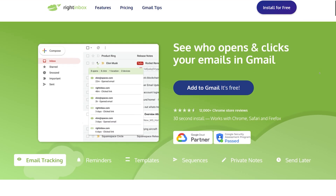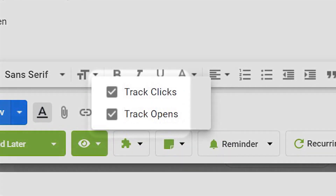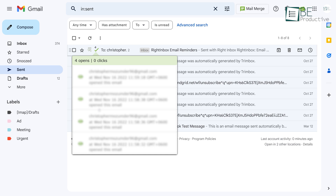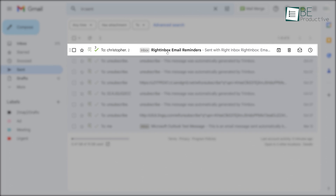Our next Gmail extension is Write Inbox, an easy-to-use email tracking, scheduling, and reminder extension. With this extension, you can track the number of times a certain email was opened or the number of times the link was clicked. You can also see who opened or didn't open your email.